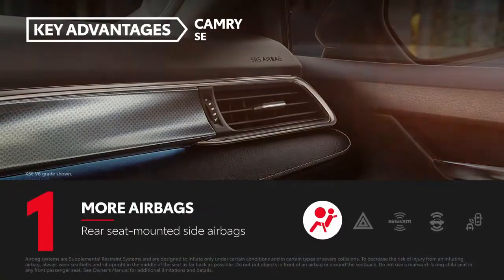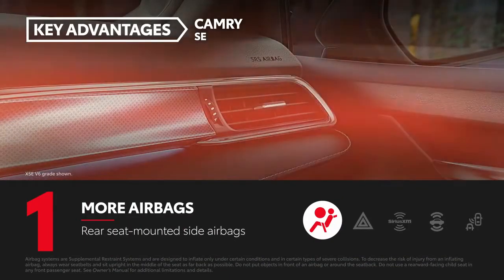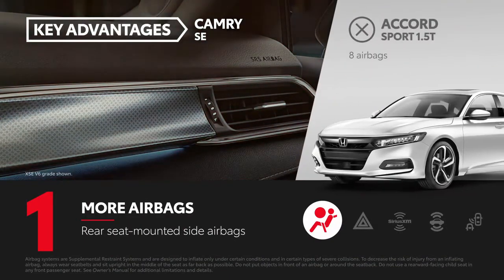Camry has 10 airbags, including rear seat-mounted side airbags, while Accord has eight airbags.